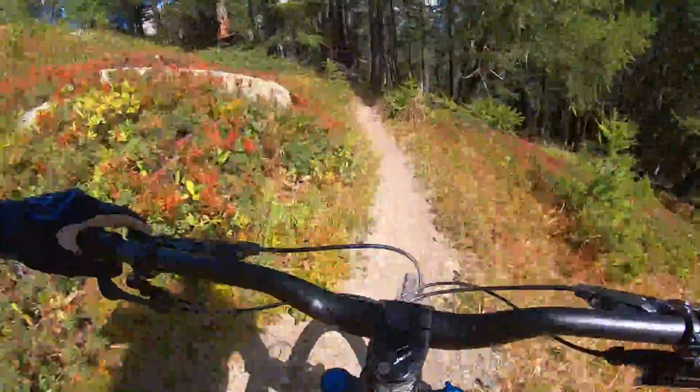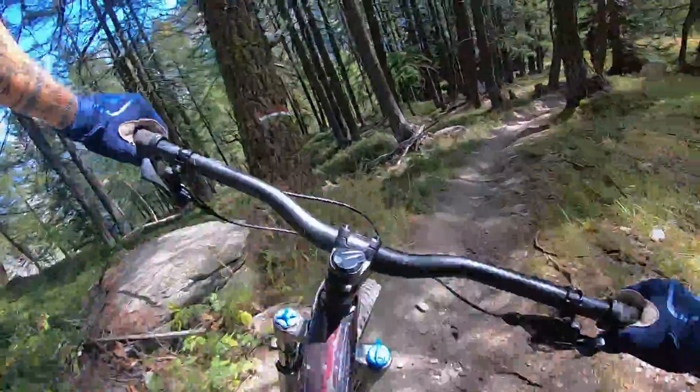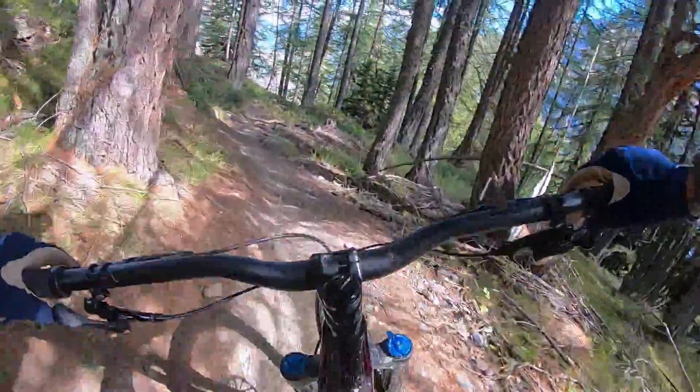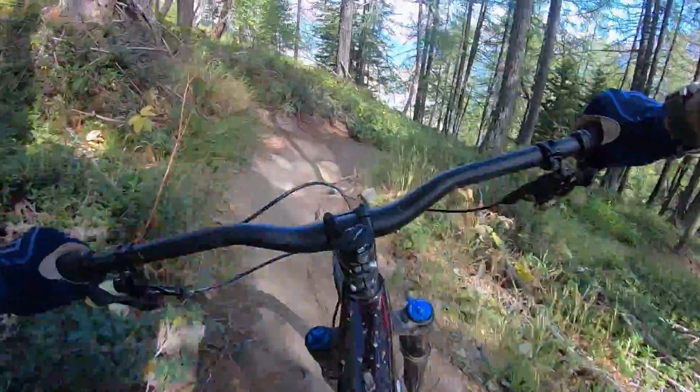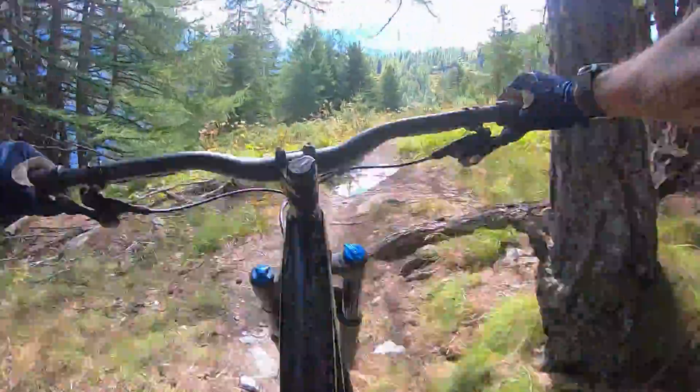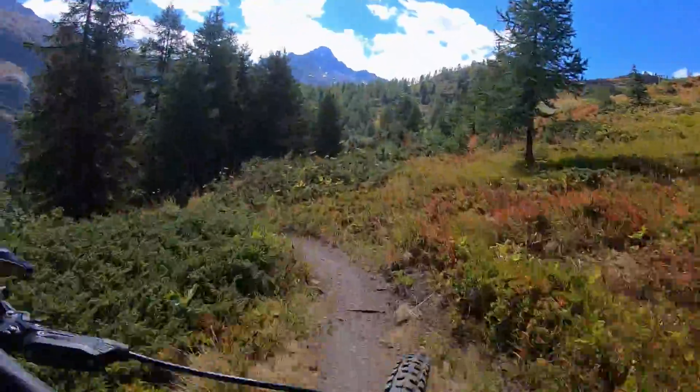The rear Butcher Grid Trail tire didn't quite make it through the test — I ended up swapping in a Schwalbe Magic Mary — but I really liked the way the front tire gripped. It felt super good in turns, it felt really good on a loose, messy trail, and I would love to try a set of these in the DH casing sometime.